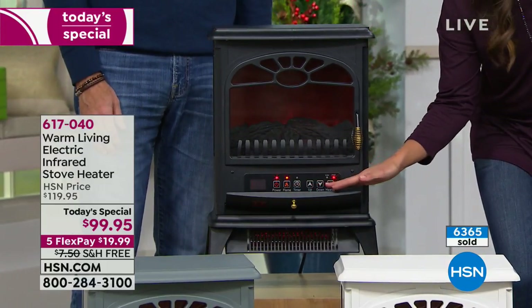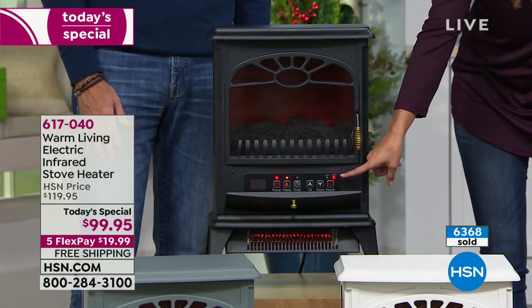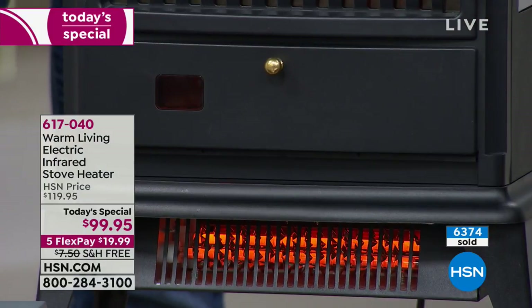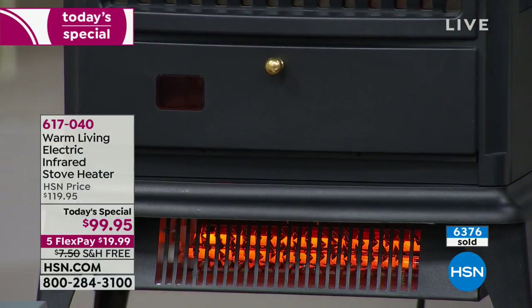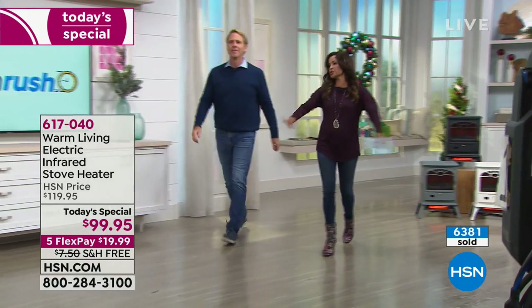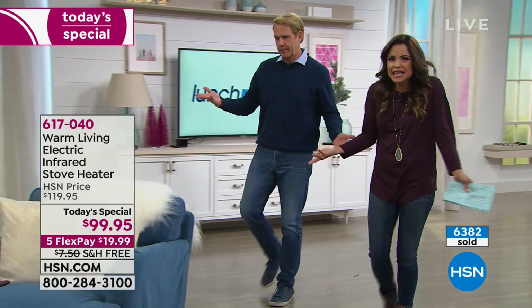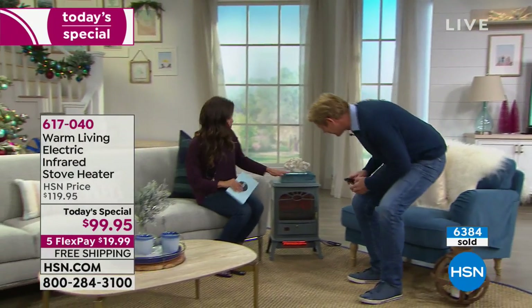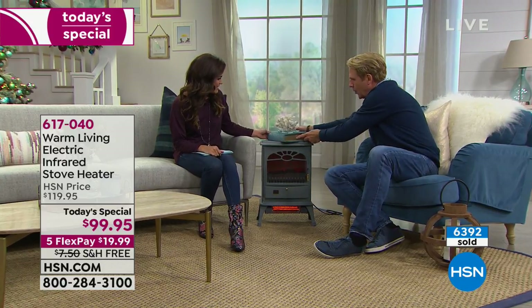The controls are hidden inside — one, two, three, four, five, six different switches, all labeled with large font so you don't need reading glasses. There's a power switch, and you can also use it with the remote. The flame can be operated independently of the heater at four different brightness settings. There's a timer — if you want to program it to go on or off within a 12-hour period, just go up or down and shut it and forget it. The remote works for all units if you get more than one.